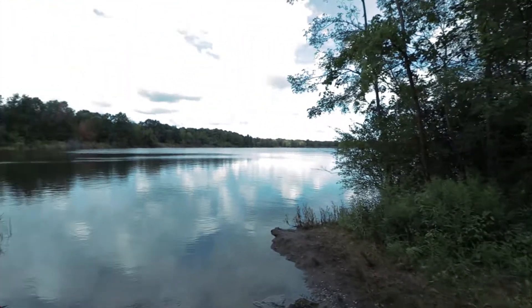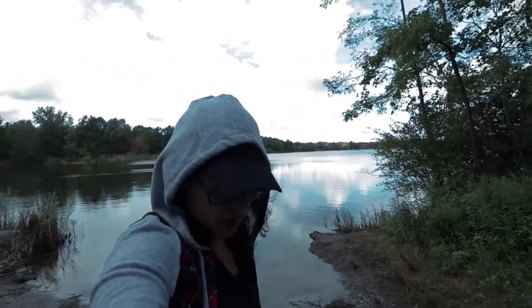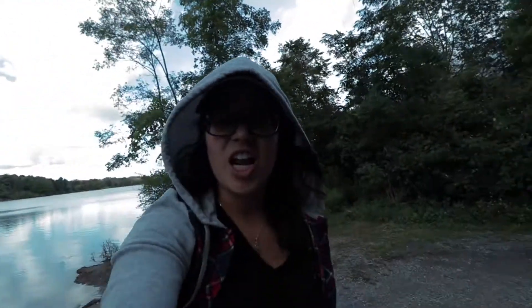Just found this little spot. We're gonna eat some lunch, but while we do that we're gonna set up a time-lapse. Check it out.